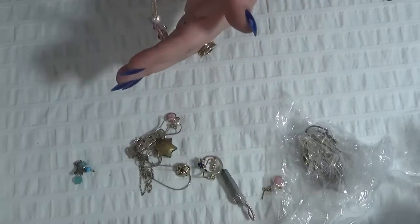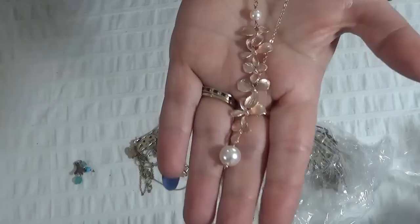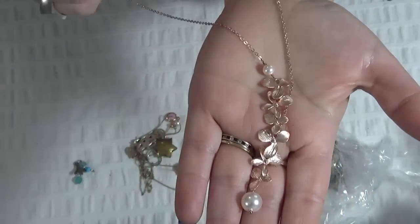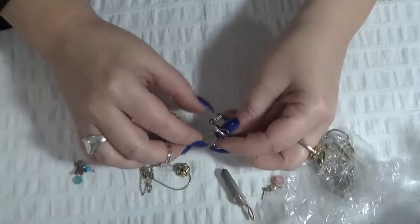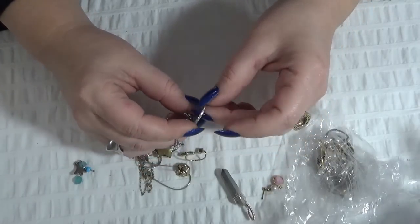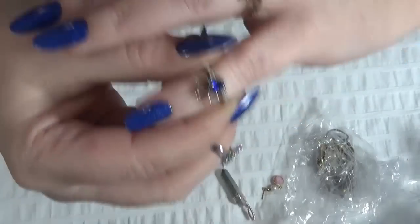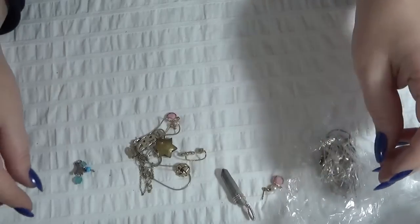Next one — a rose gold-tone necklace with flowers and full pearls. I love this one. And another little ring, a very small one — I think that's a fashion ring.